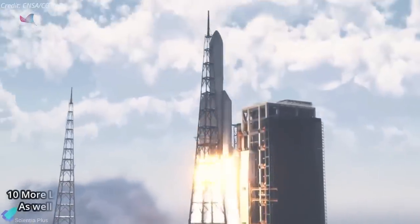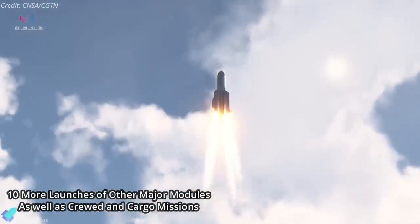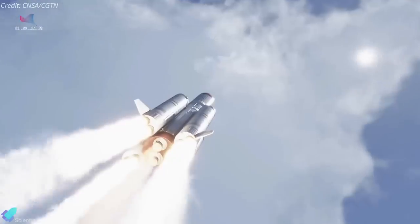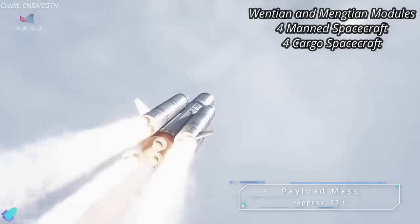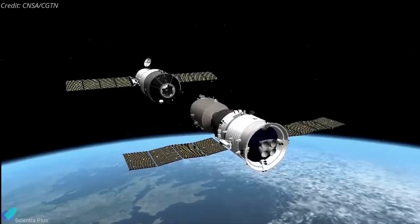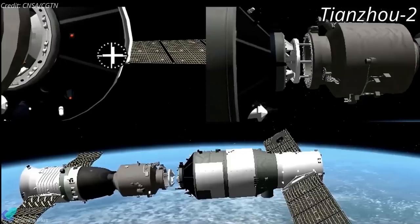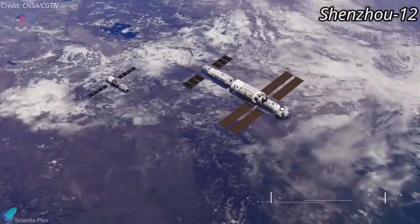Mengtian has an airlock for the maintenance and repair of experiments mounted on the exterior of the station. China plans at least 10 more launches of major modules, crewed and cargo missions, to complete the station's assembly by the end of 2022. In the later missions, China will launch the Wentian and Mengtian modules, four manned spacecraft, and four cargo spacecraft. The first uncrewed mission carrying the Tianzhou-2 cargo spacecraft is slated to rendezvous and dock with Tianhe in late May, ahead of three astronauts aboard Shenzhou-12 in June.